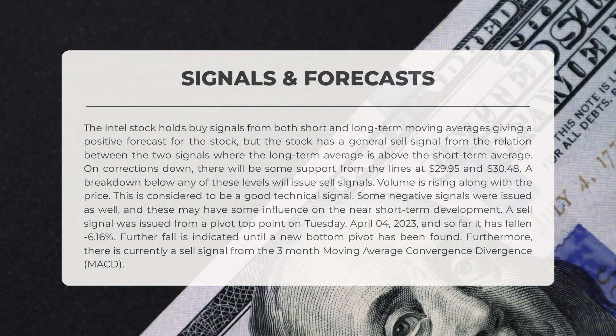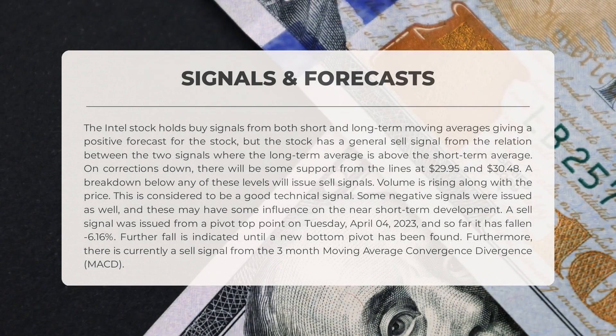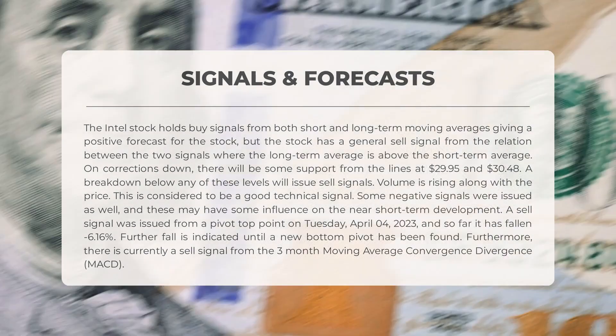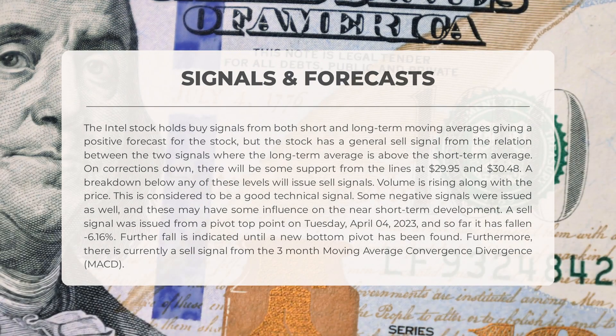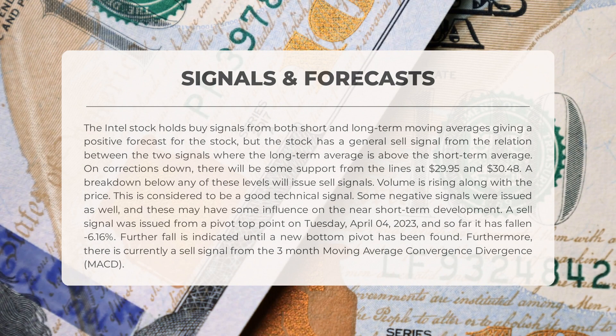The following signals have been identified for Intel. The Intel stock holds buy signals from both short and long-term moving averages, giving a positive forecast for the stock. However, there is a general sell signal from the relation between the two signals, where the long-term average is above the short-term average. On corrections down, there will be some support from the lines at $29.95 and $30.48 — a breakdown below any of these levels will issue sell signals. Volume is rising along with the price, which is considered a good technical signal.